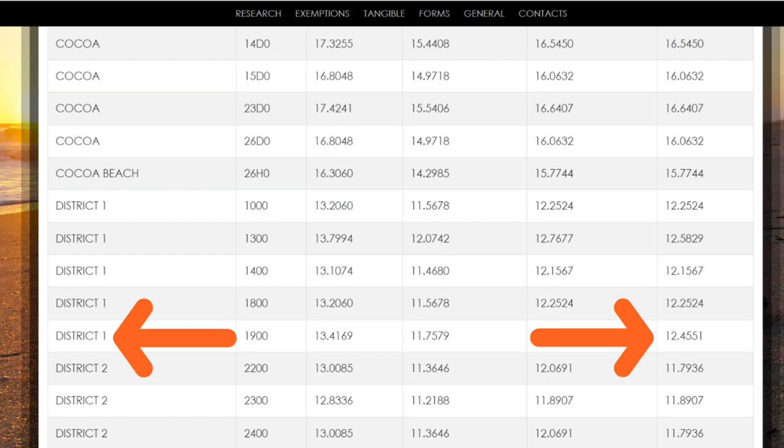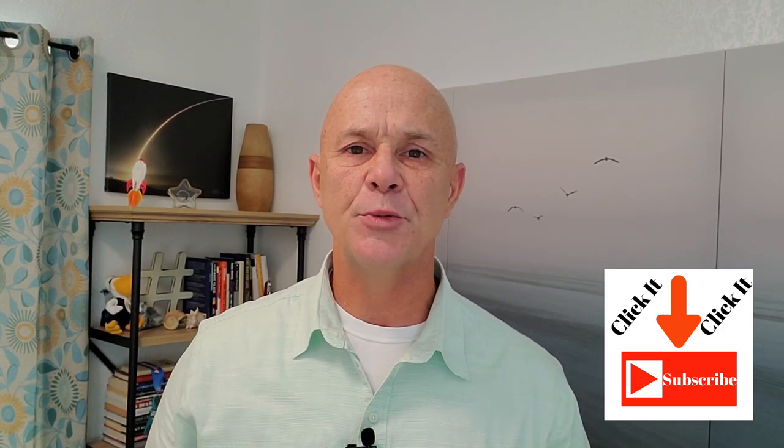Since great parks and great schools need to be paid for by property taxes, here's the millage rate for the Port St. John area for 2022 — it was $12.45. If you're interested in seeing the current millage rate for this area or anywhere in Brevard County, I'll have a link in the description below. How do you like the video so far? Thumbs up are appreciated, and if you haven't done so already, hit that subscribe button.